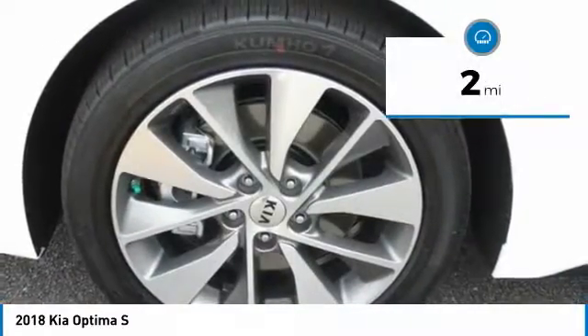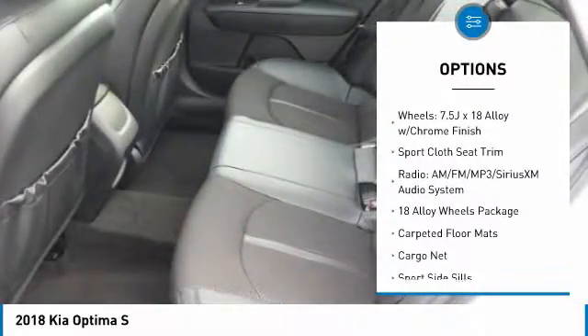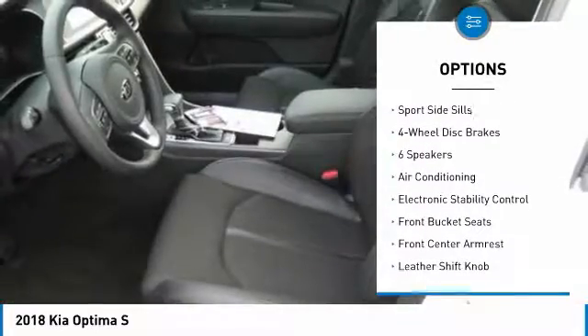This vehicle has less than 100 miles. Here are some of this vehicle's great options: traction control, leather-wrapped steering wheel, air conditioning, dual airbags, power steering, four-wheel disc brakes.